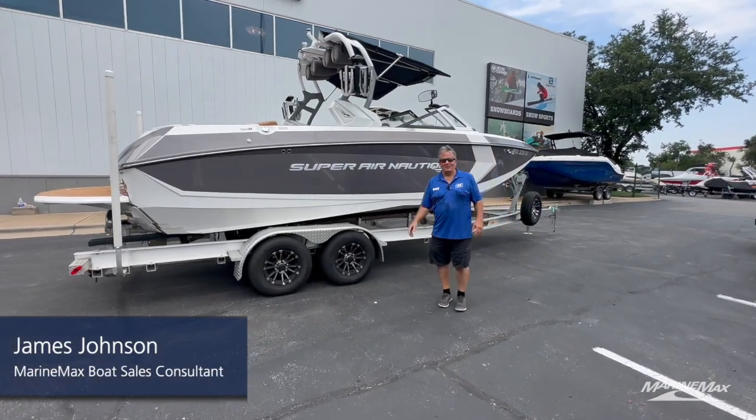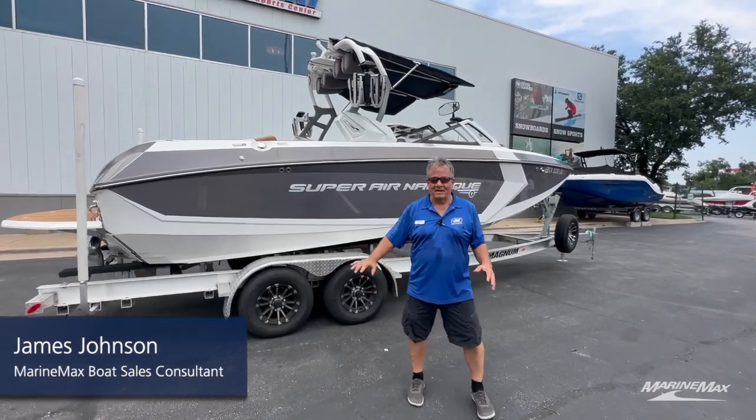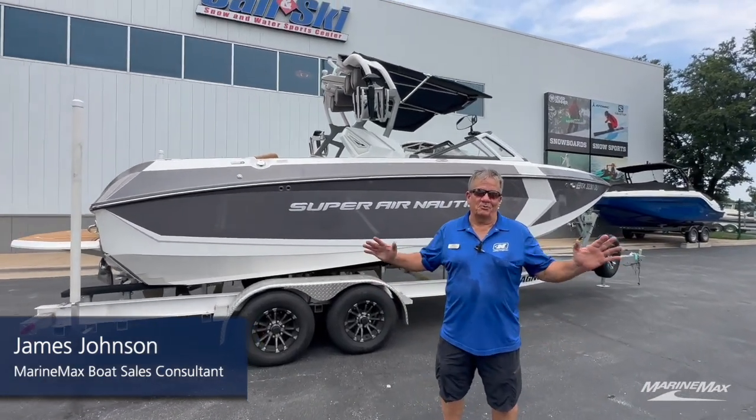Hey guys, it's James Johnson with Marine Max Sail & Ski coming to you from our 183 location out in beautiful Northwest Austin.